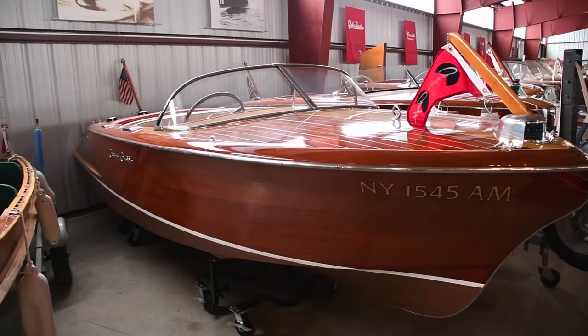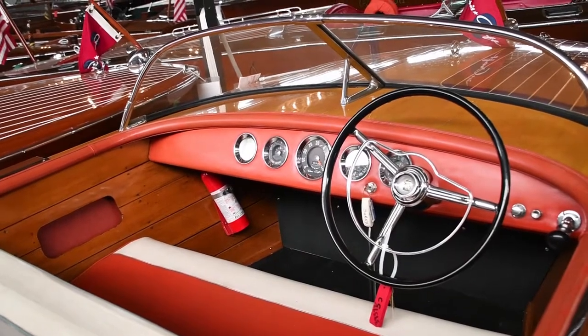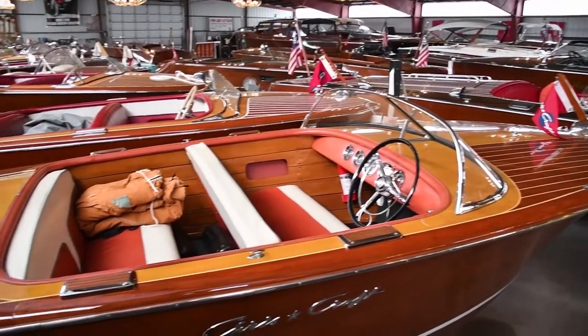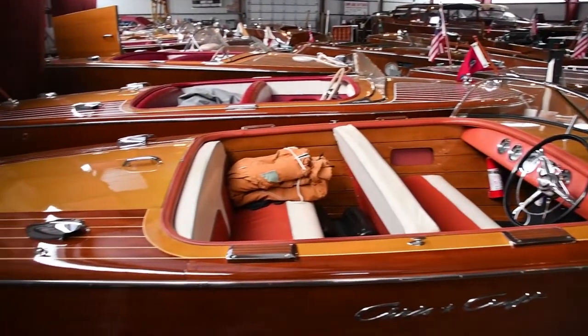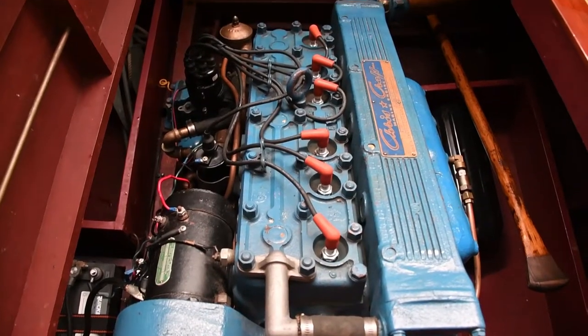This beautiful 1958 Chris-Craft Capri has been under single ownership for 20 years and has had only three owners since new. Only 786 Capris were built between 1955 and 1958.